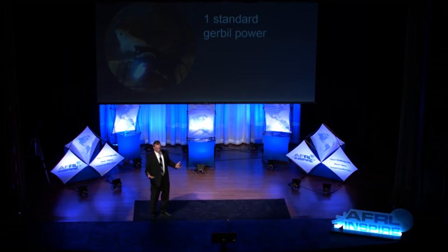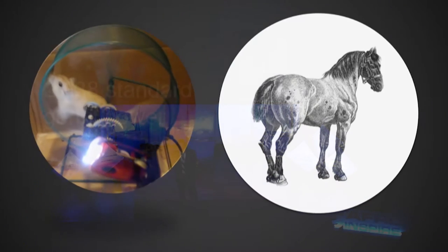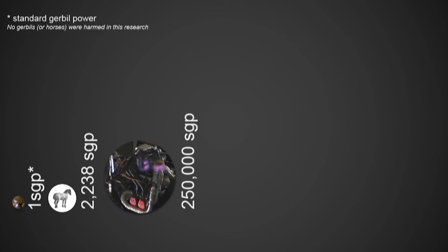We define this as a standard gerbil power. I haven't seen it in a whole lot of Air Force briefings yet, but I'm sure it'll take over, because it's a much more precise measure of power than a regular horsepower. There are about 2,000 gerbils in a horsepower. So if we get a lot of gerbils together, we can power a car or an airplane. It takes about a quarter million gerbils — which is a lot of gerbil food — to power a car or a small UAV.